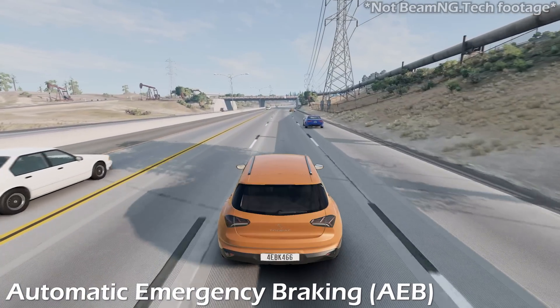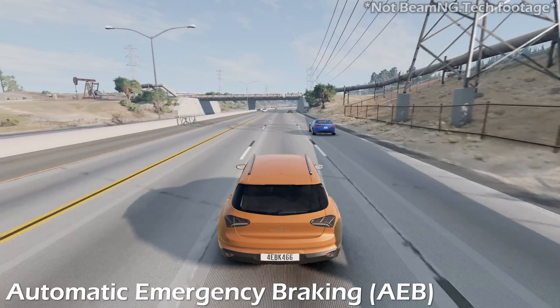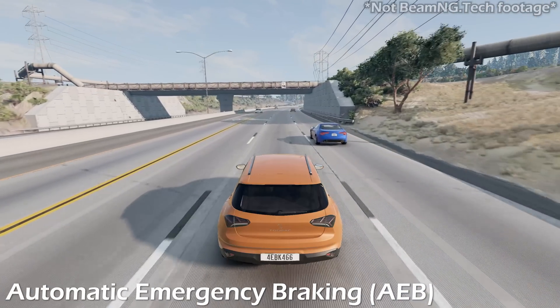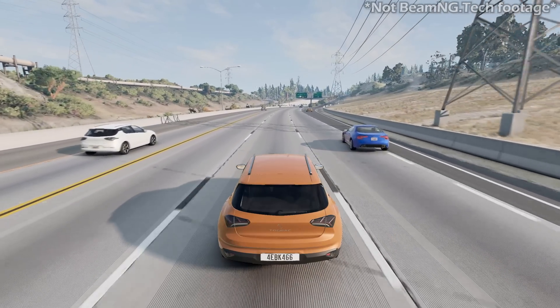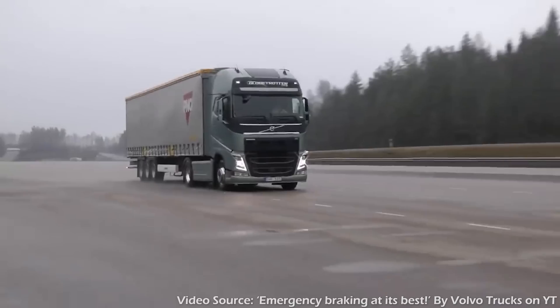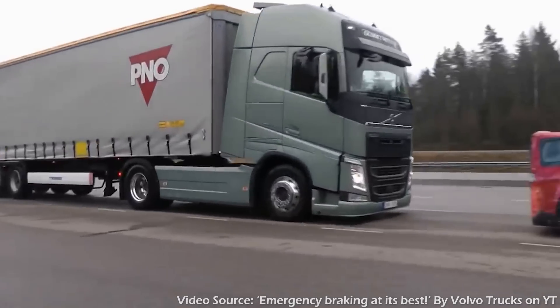Another example is Automatic Emergency Braking. In a critical situation, this system applies the brakes automatically to prevent or reduce the severity of a collision. This is the ADAS that Volvo uses to help their large semi-trucks stop on a dime.